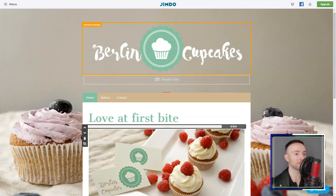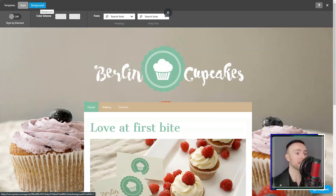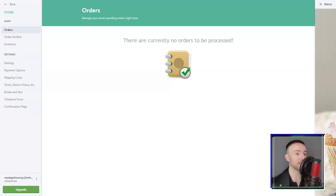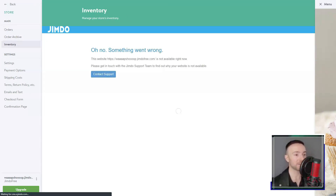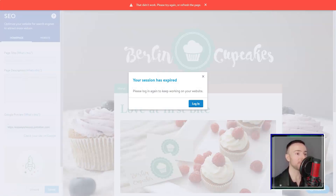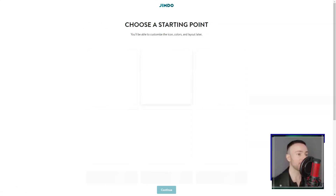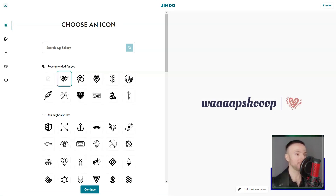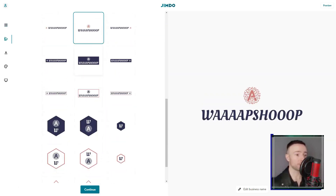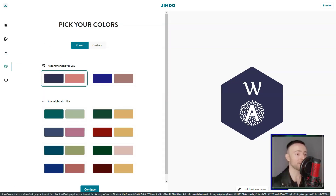Of course, it wasn't all rainbows. I noticed that for massive online stores, Jimdo's e-commerce might seem basic. And design freedom, while ample, might not match some top-tier builders out there. Yet, reflecting on my Jimdo journey, the pros heavily outweighed the cons. It's a harmonious fusion of simplicity and professionalism. So, if you've been navigating the vast seas of website builders looking for that perfect island, drop anchor at Jimdo — it's been a game-changer for me, and it might just be for you, too.